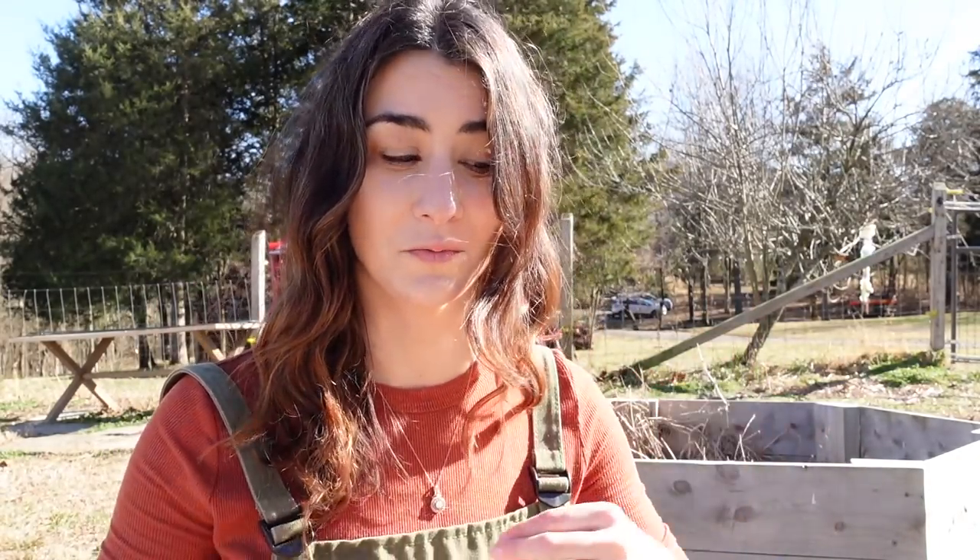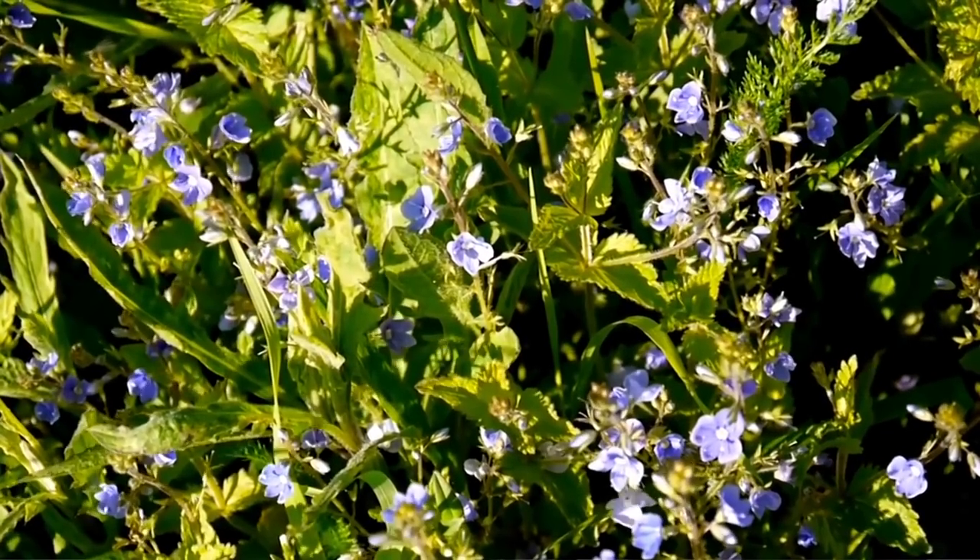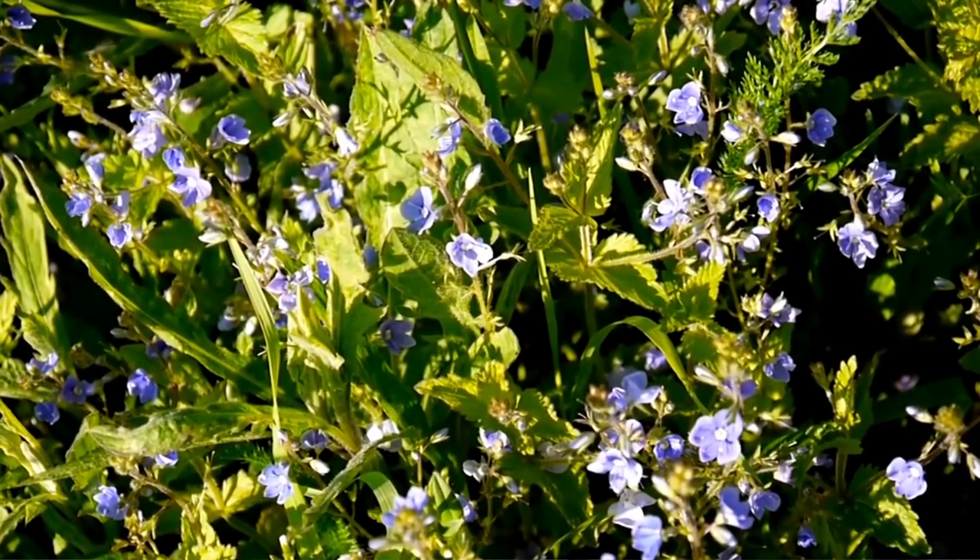That adorable little violet-colored flower is actually bird-eye speedwell. You can harvest it and turn it into an herbal tea, especially if you have a nasty cough and need to get whatever gunk is in your chest out, as it is an expectorant and will help alleviate that. It also has anti-inflammatory properties, and it's really good for liver detox and helping flush toxins out of your system.